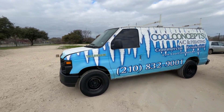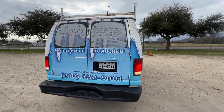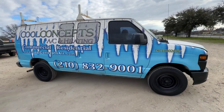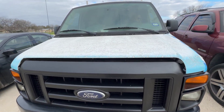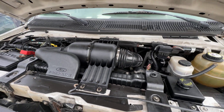Hey everybody, today we have a 2003 Ford E250. It's going to be an automatic. I believe we're gonna have a V8 in this one — we'll double check as soon as we look under the hood. This is your 4.6 liter V8.